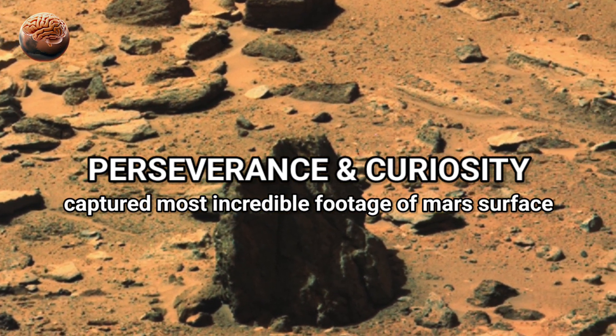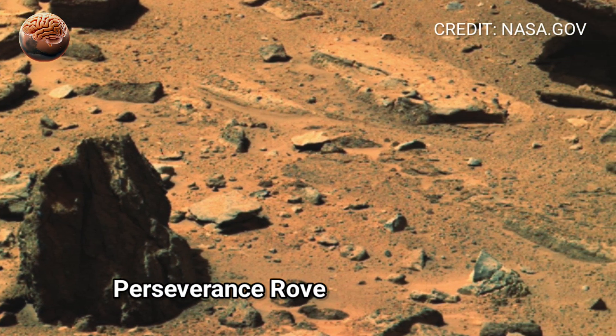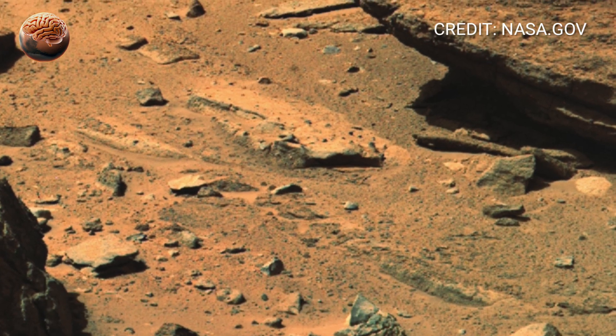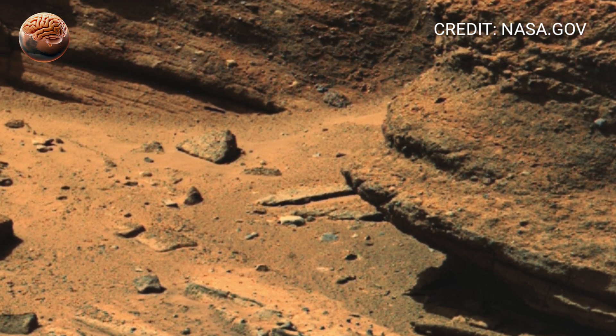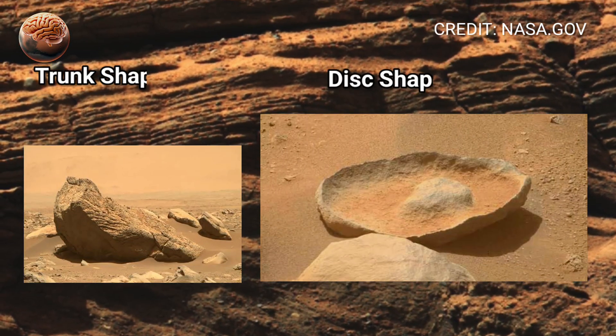NASA's Perseverance rover has once again amazed scientists and space enthusiasts by capturing an incredible image of the Martian surface. The photo reveals a stunning and detailed view of Mars' rocky landscape, showing mysterious formations and layered structures shaped by wind and time.